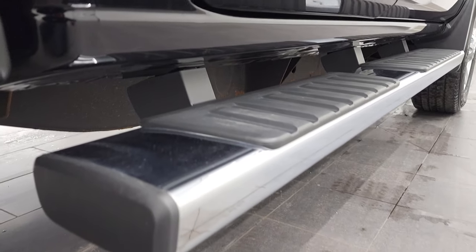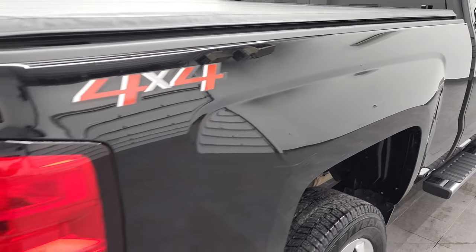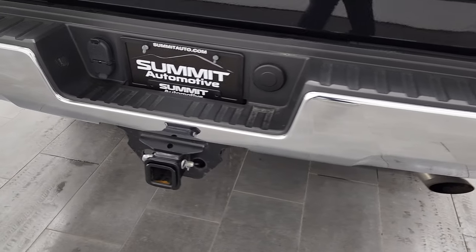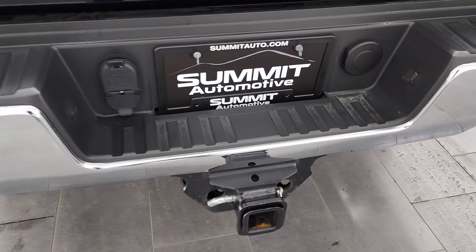Lower rockers and cab corners look great. It does have the factory chrome step bars. Passenger side box — I didn't see any major dents or dings on there. Rear bumper is in nice shape and it does have the rear bumper steps. Full towing package which includes receiver hitch, four-pin and seven-pin wiring.